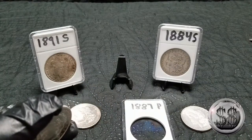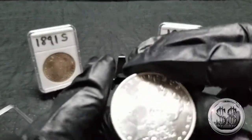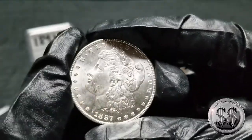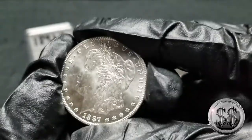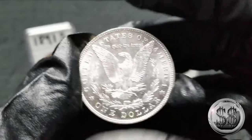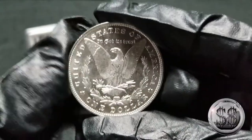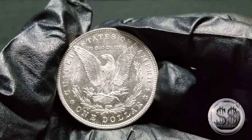Look at this — the guy had a label saying proof-like, and it does have some mirroring going on. I don't know if they'd give it that grade, but as far as being a blazer, that is nice. A definite upgrade — it was almost too bright. It's just beautiful.